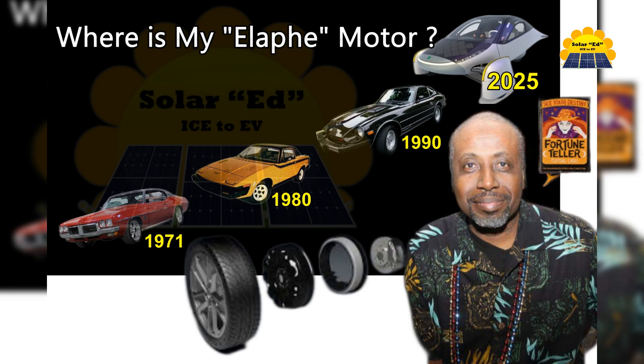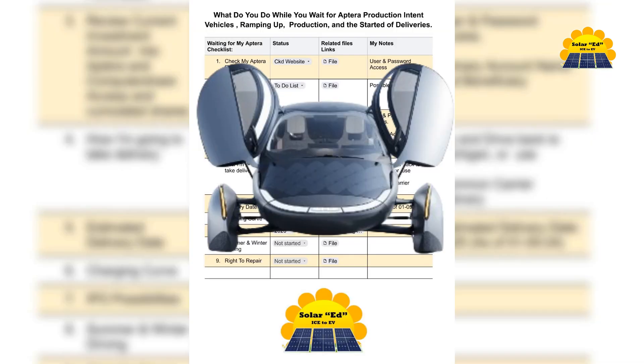It's been three years since I placed my Aptera order. We know the anticipation is real, so we've expanded on the waiting for Aptera checklist for the Aptera family through production intent and then to final production, then delivery.